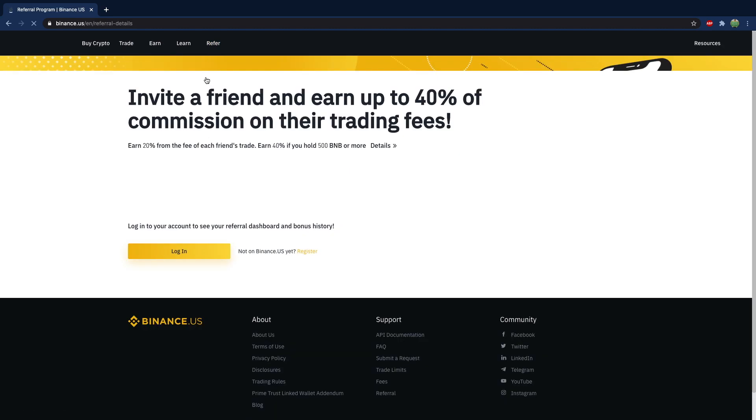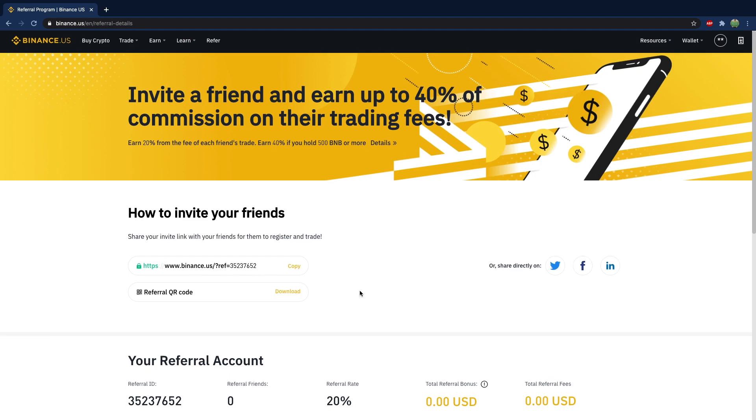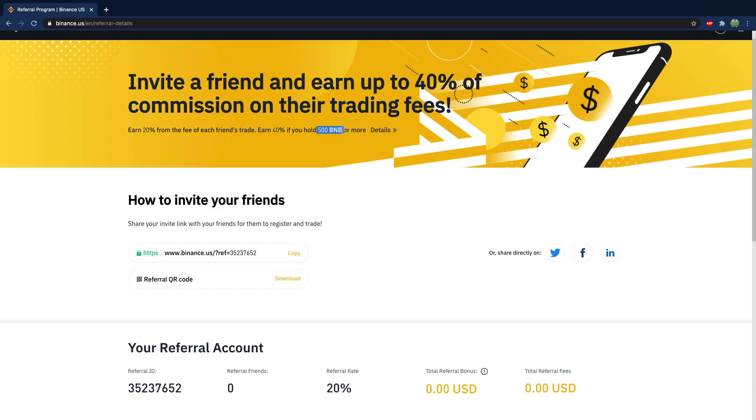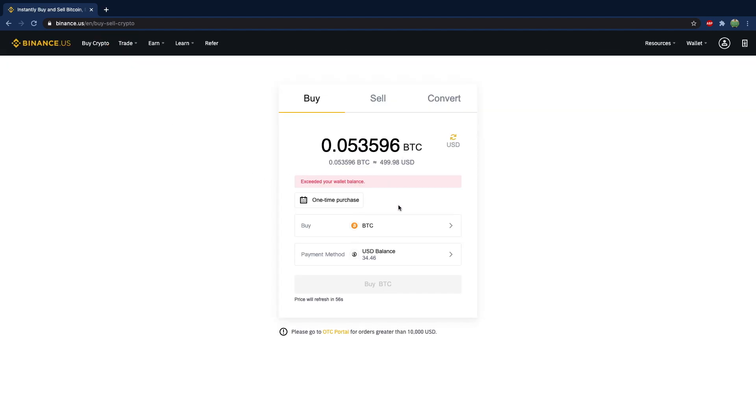If you want to understand a little bit more about this, you can get up to 40% of commissions on the people that you refer. Here is my referral code, but if you scroll down you'll notice my referral rate is 20%. You'll also notice that I've earned $0, so I'm doing real good, right? I can actually increase this referral rate to 40% if I hold 500 Binance Coin or more. And just to see what that would cost, let's go ahead and try to buy 500 Binance Coins. The current pricing is $8,136 United States dollars. So basically if I really get into the referral program, it's in my best interest to own at least 500 Binance Coins and just let them sit in my portfolio. I still have those coins so I could always sell them later, but that means I get less from my affiliates.